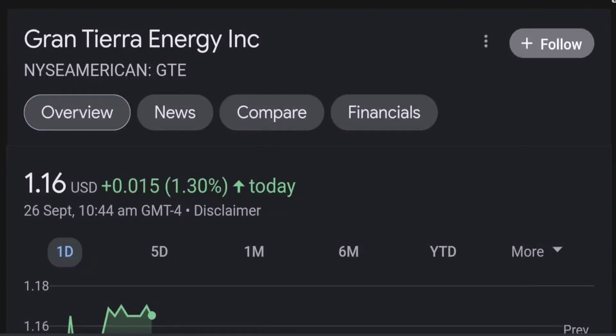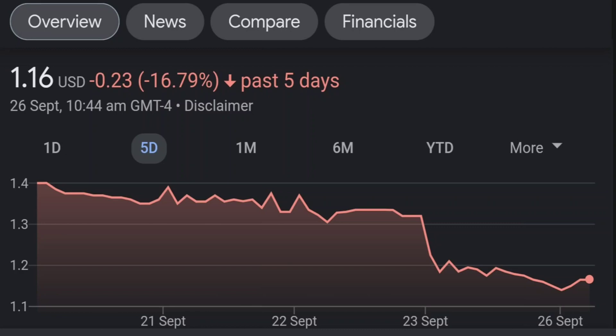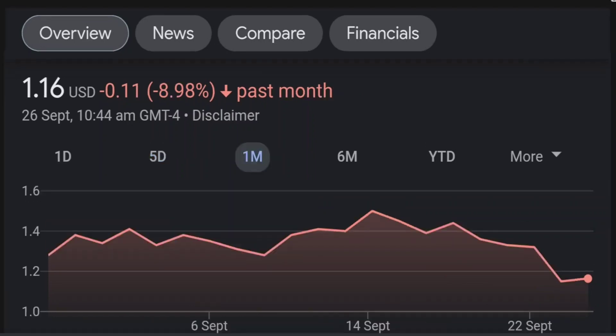Hello guys, welcome back to our YouTube channel. This is a technical analysis on GTE. It made a nice run from this accumulation or consolidation area, and right now it seems to be overextended. Going back to the weekly chart, I'm a little bit concerned about this shooting star doji candle — this usually means a reversal pattern. It seems like the selling pressure is quite high here and it might be the start of a reversal downward.